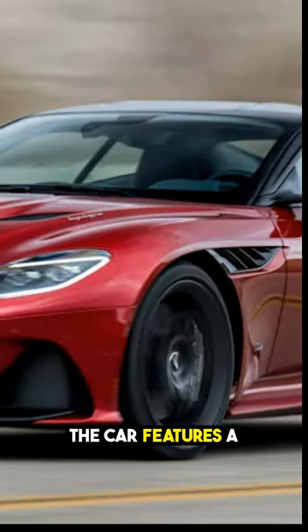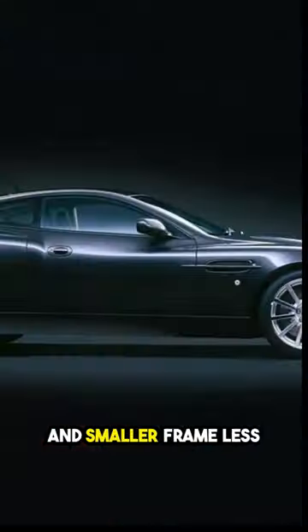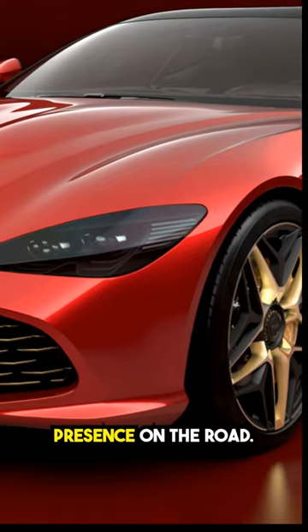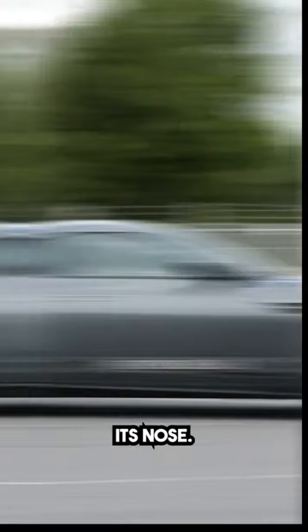The car features a larger grille, revamped headlights with a new lighting signature, and smaller frameless side mirrors. The front and rear tracks have been widened, enhancing stability and presence on the road. Notably, the DB12 proudly displays Aston Martin's revised winged logo on its nose.